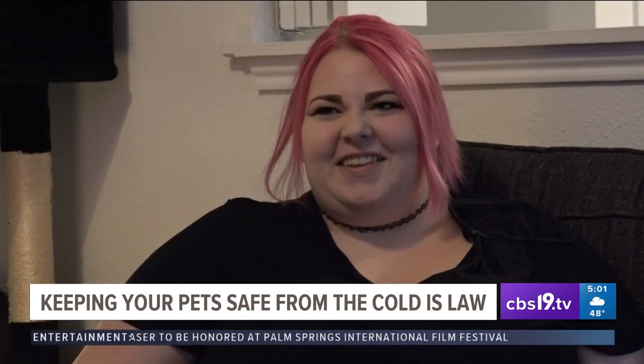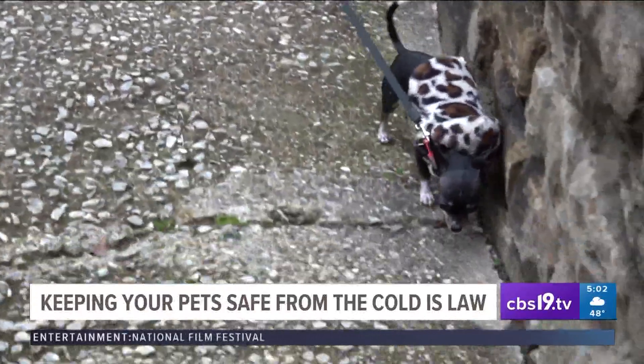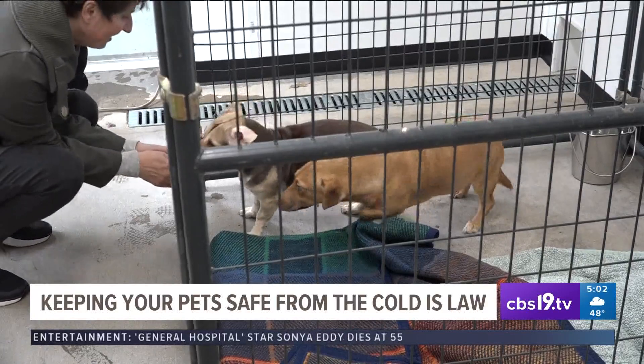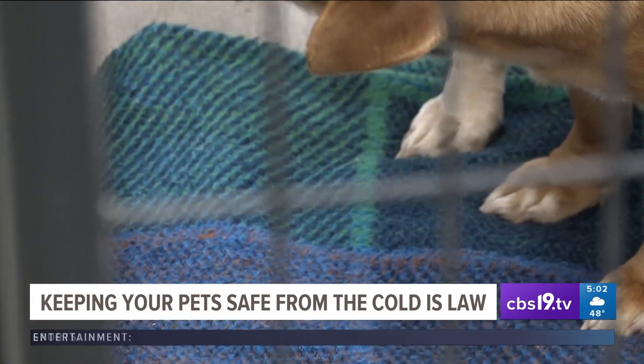Because it's dangerous out there — I don't want them to freeze to death. As we expect sub-freezing temperatures in East Texas later this week, our pets are of concern when keeping them safe and warm from the elements. A concern that is now law to provide adequate shelter to dogs and cats.